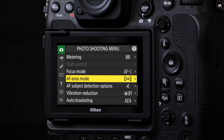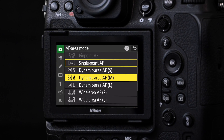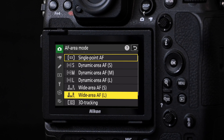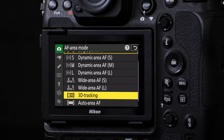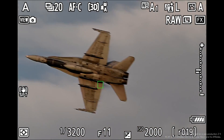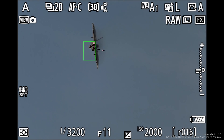The Z9 also expands the number of autofocus options that users can select from. You now get a Dynamic Area AF small, medium, and large option, and as a first in our Z bodies, 3D tracking is also now available. When using this mode, it consists of a single autofocus point that will follow your subject throughout the frame, and this is really where the development of the Z9's autofocus using deep learning comes into play.